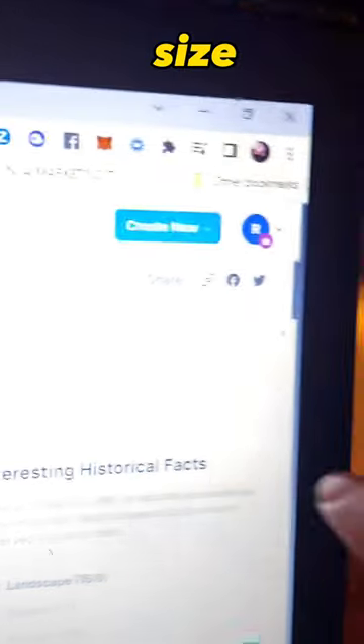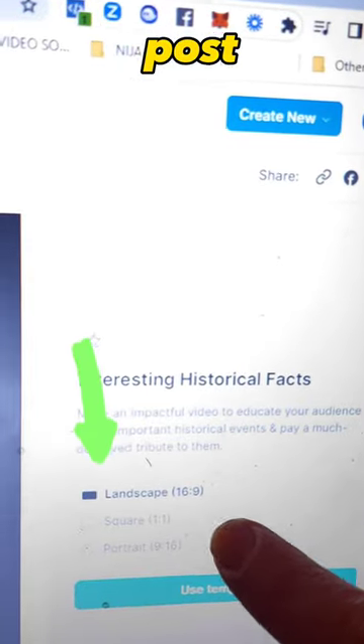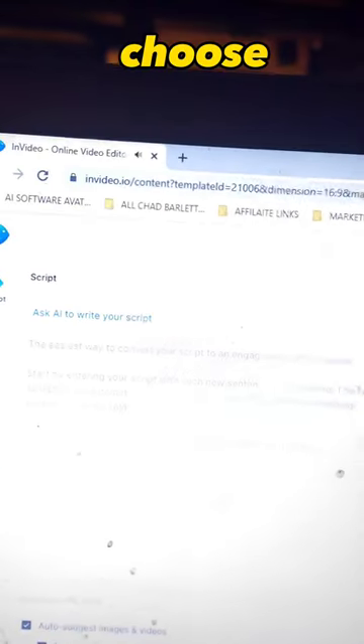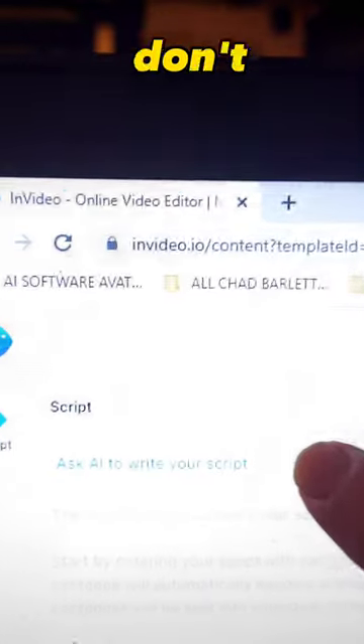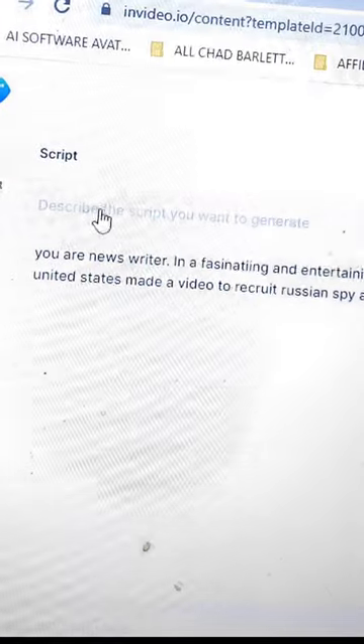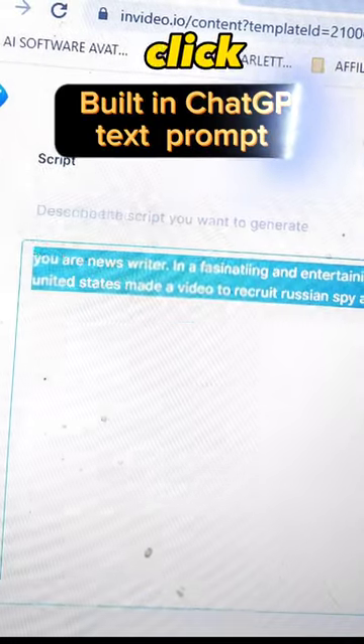Next step after you choose your template: choose the format you want — YouTube size, Facebook Reels, Facebook posts, or Instagram posts. You can always go back and change the size instantly later, so just choose one for now. Step six: you're going to put in your script.